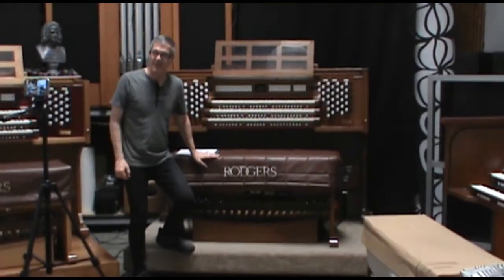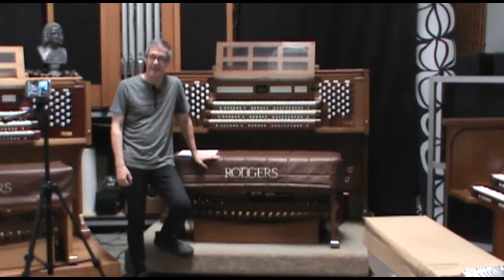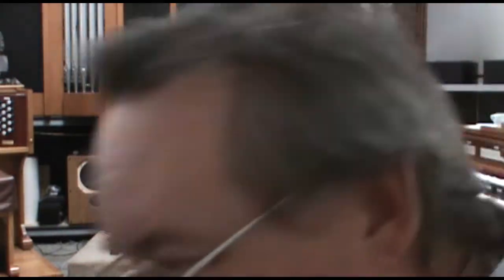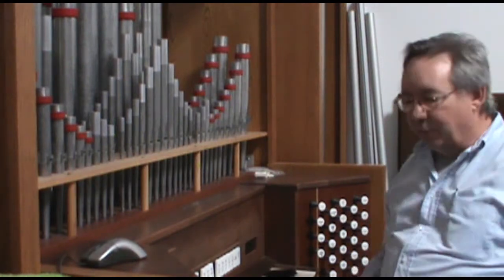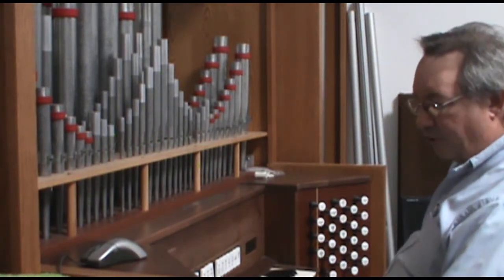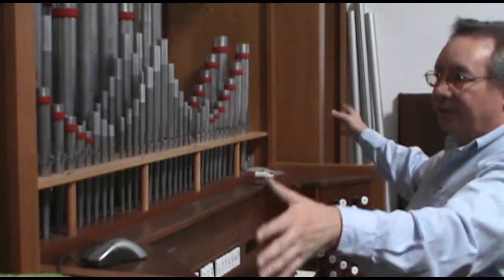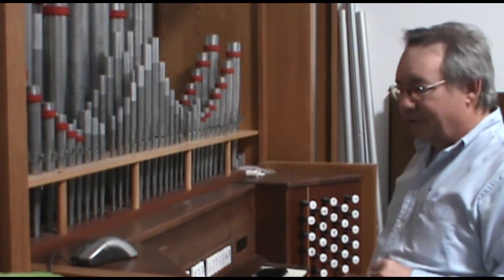This is the Rogers Infinity three-manual model, the top of the line in the Rogers range. This is the Model 205 — it's very similar to the 135 except it's got a drawknob console. The two ranks of pipes are arranged in a more artistic look and they're in these cabinets. This was intended to be the ultra-deluxe home organ, and I really wanted it as a kid but my family couldn't afford that kind of money.